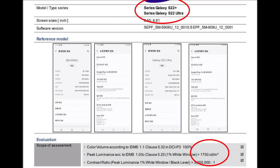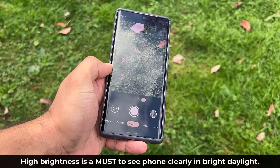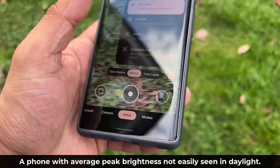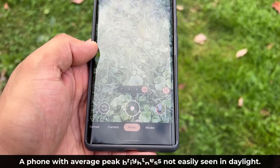Now, why is that important? That is important in the real world because that's what makes sure you can see your screen under direct sunlight or in daylight. If you're in a highly bright area, the brighter the screen is, the more clearly you get to see it. So this is great news — it is a practically useful feature in real life.